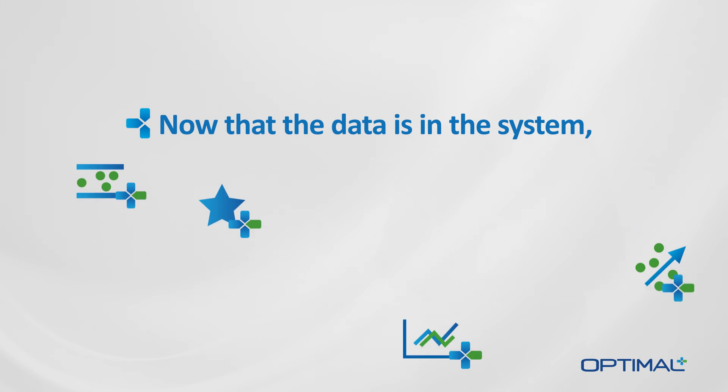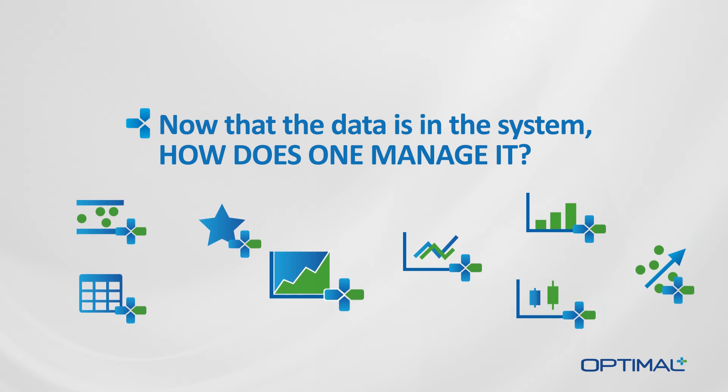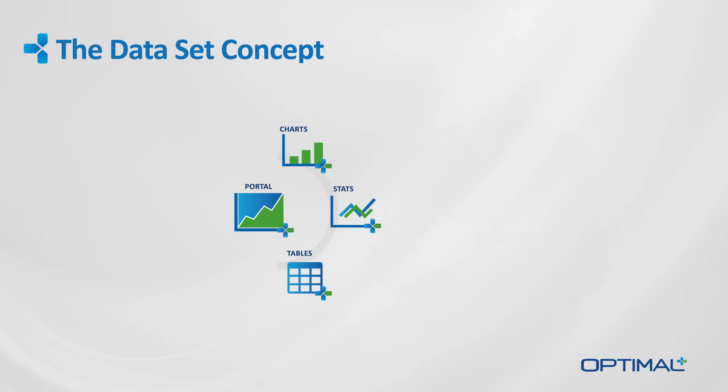Now that the data is in the system, how does one manage it? To that end, Optimal Plus has created the dataset concept, which is central to harnessing the full power of the Optimal Plus NPI solution. The dataset is a central hub for collecting, managing and storing all the data, analyses, reports and notes generated across all teams in all locations related to a characterization project.